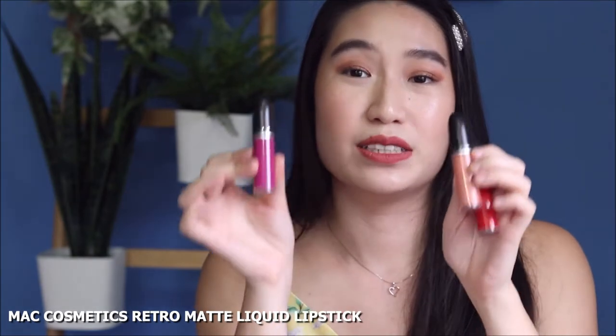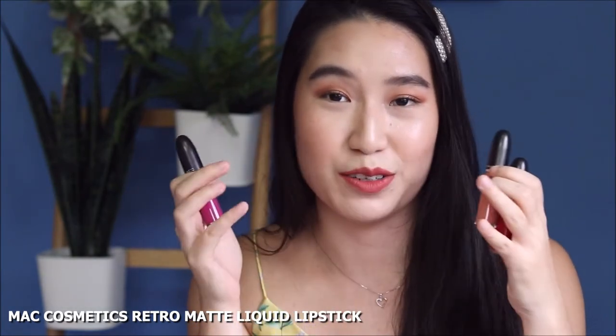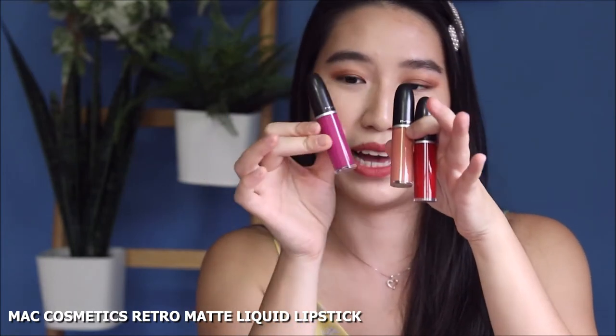If you really want something that's going to be solid, go for their ultra matte. Also from MAC Cosmetics, this is their liquid lipstick line in the Retro Matte finish, which is a really ultra matte finish, and these three colours I would highly recommend.